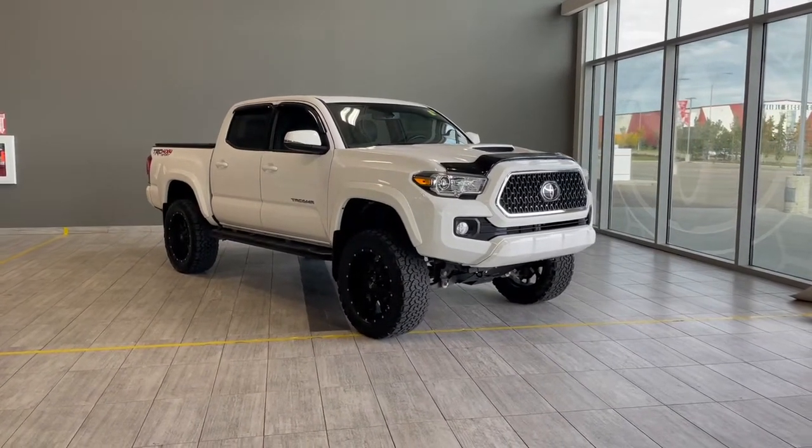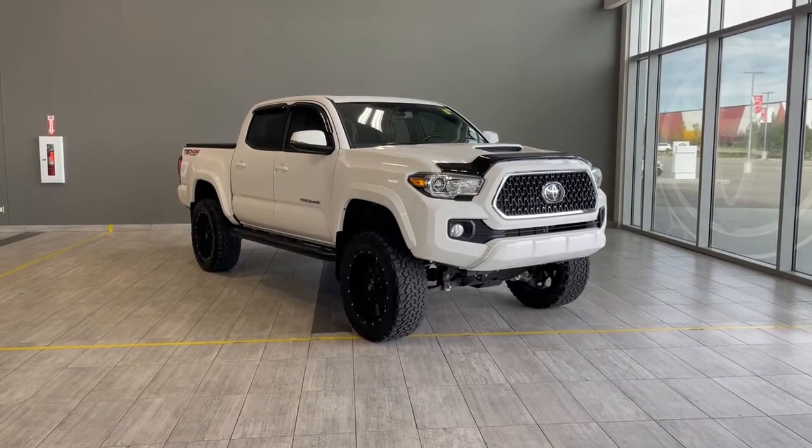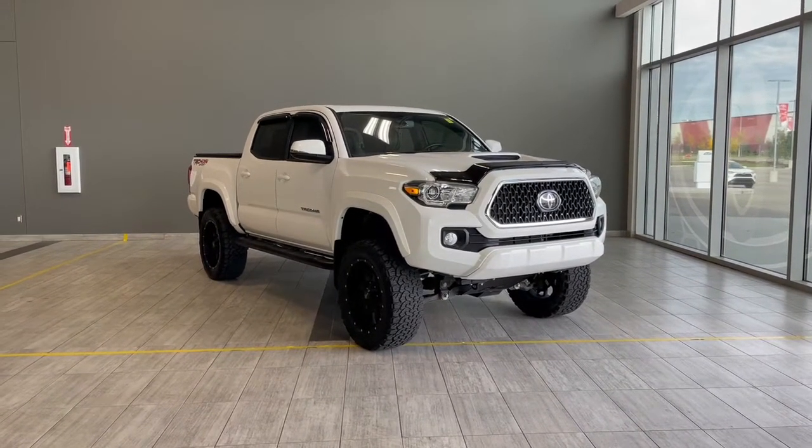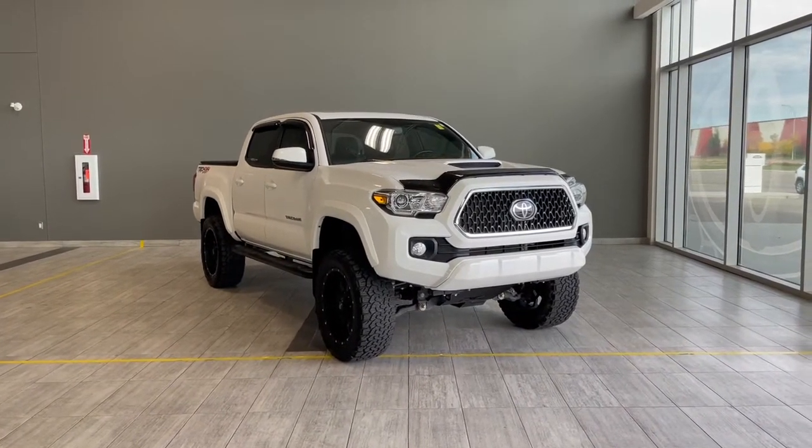Welcome to another video walk-around here at Toyota Northwest Edmonton. Today we'll be taking a look at this 2018 Toyota Tacoma with some great exterior features that include a tonneau cover, running boards, and 20-inch wheels.